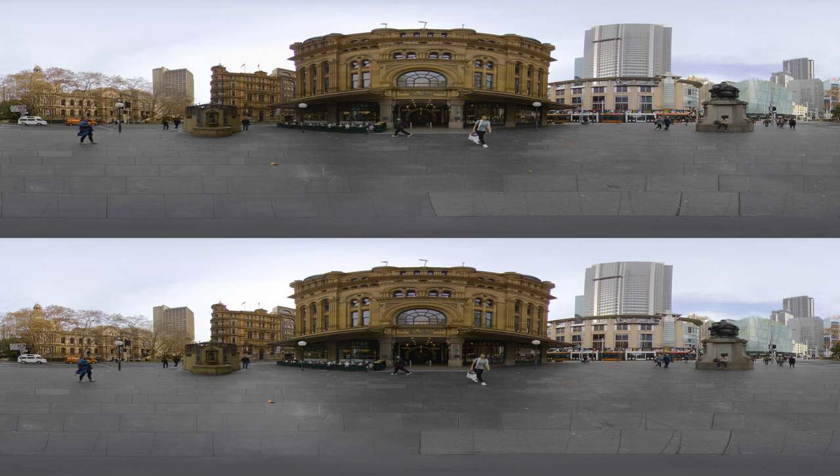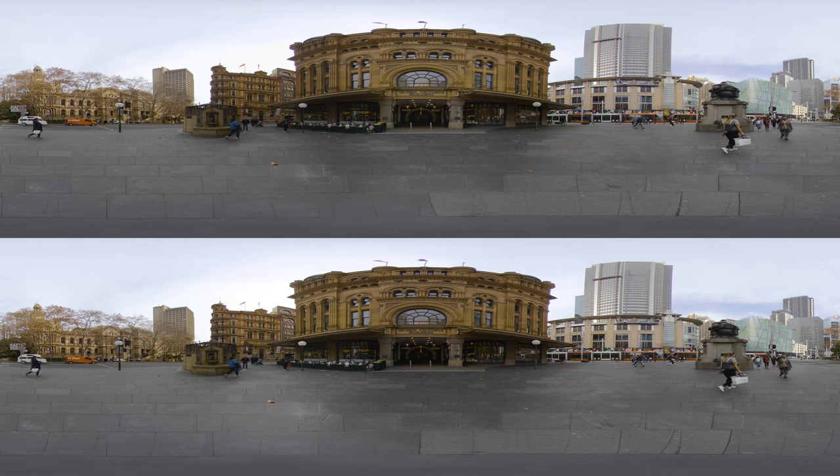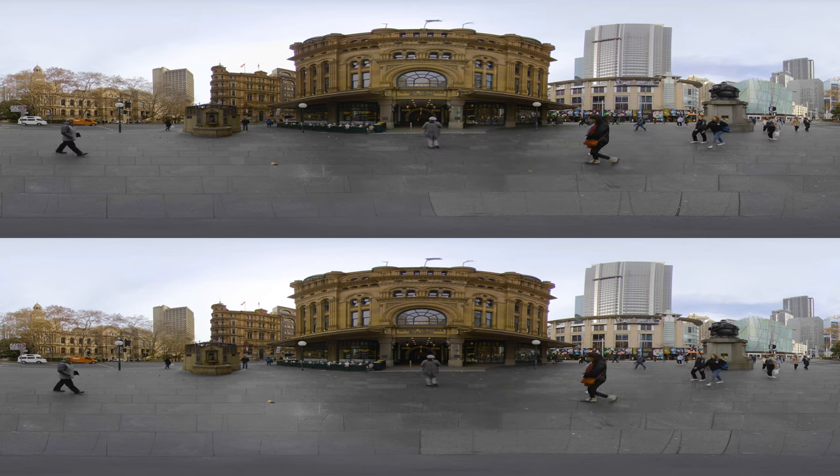Some notable buildings here include the Queen Victoria Building. Designed as a marketplace, it was used for a variety of other purposes and suffered decay until its restoration and return to its original use in the late 20th century.